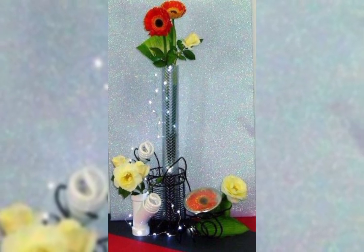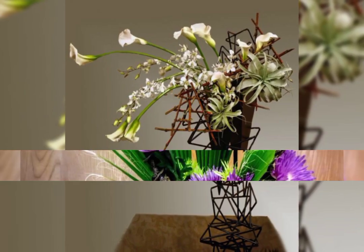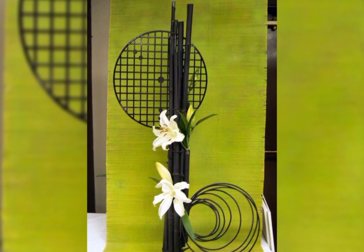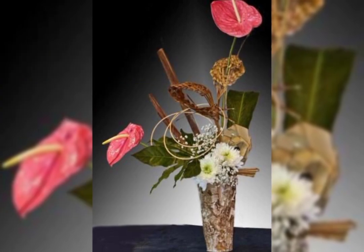Flower arrangement styles include: line style, triangle shape arrangement, circular shape arrangement, fan shape arrangement, right or left shape arrangement. The most beautiful and most adorable is Ikebana flower arrangement and decoration. Ikebana means making art with flowers and leaves.